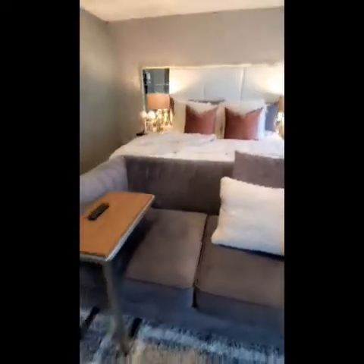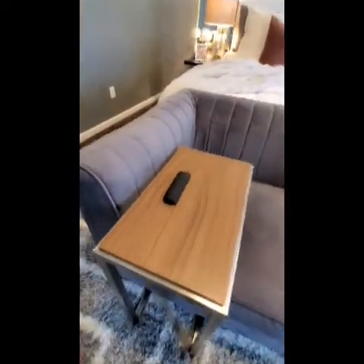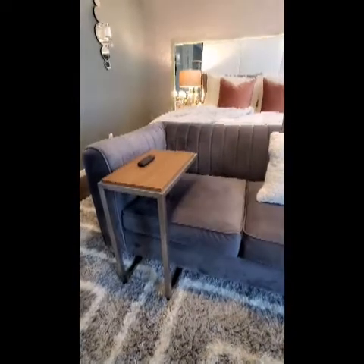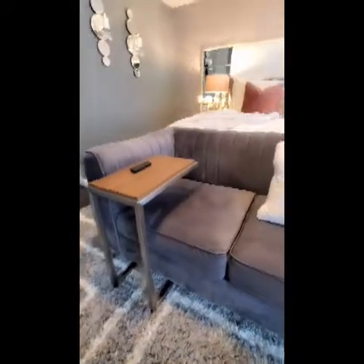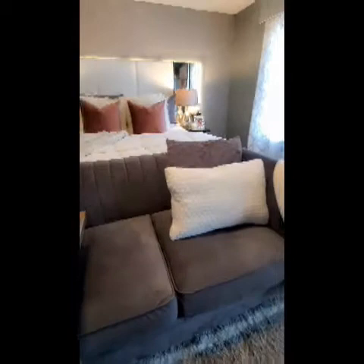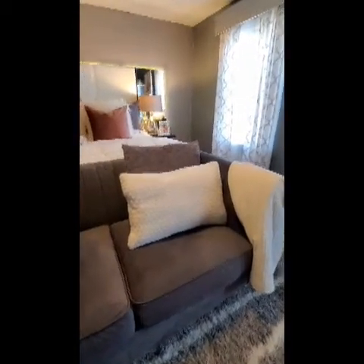Moving on to in front of my bed — I have a seat table. That's what this is called, a seat table. And that was a sample that I got as an interior designer; I do get samples from my vendors when they want me to buy their product. I design hotels, so you will see some of that also on my channel.